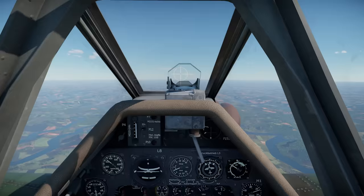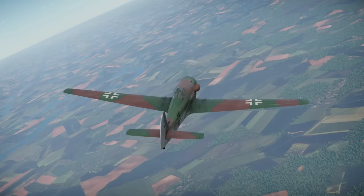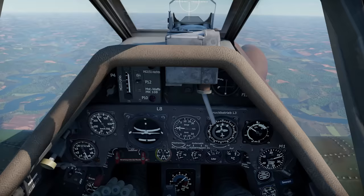The first Ta-152H prototype was finished in June 1944. Testing proved the airplane's good performance, and the type was ordered into production as soon as possible. But due to lack of resources and the gradual loss of territory and factories to advancing Allies, only 64 were built between November 1944 and February 1945.